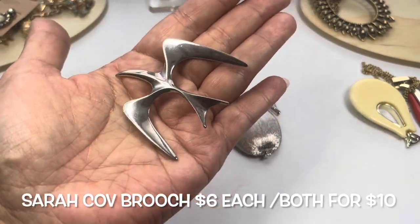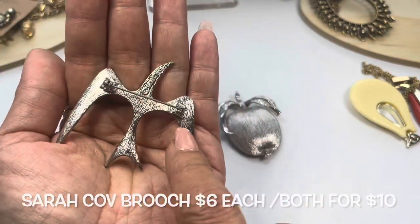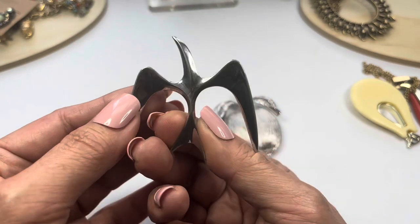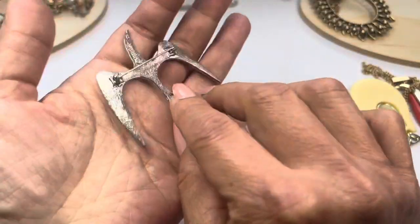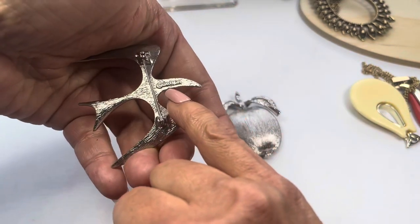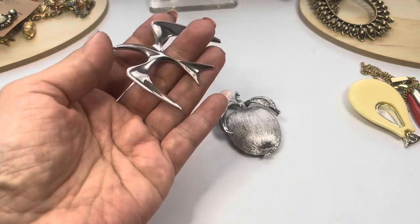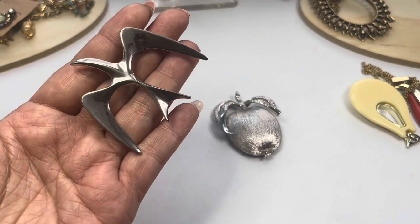Next up we have this really nice dove brooch — it's silver tone. You could wear it so many ways with the bar. It says 'Sarah Cove' on its head. We have this really sweet dove brooch.